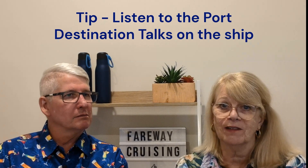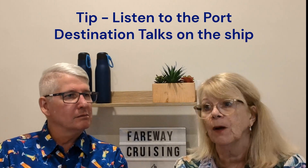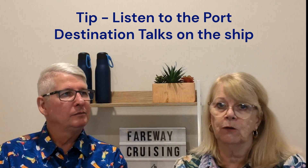Another good tip: on the ship they will have destination specialists and talks. I always think they're really handy to attend because you can pick up tips about the ports you may not have been aware of. You can watch them on your TV in your room or go sit in the theatre — they're interesting and you might pick something up along the way.